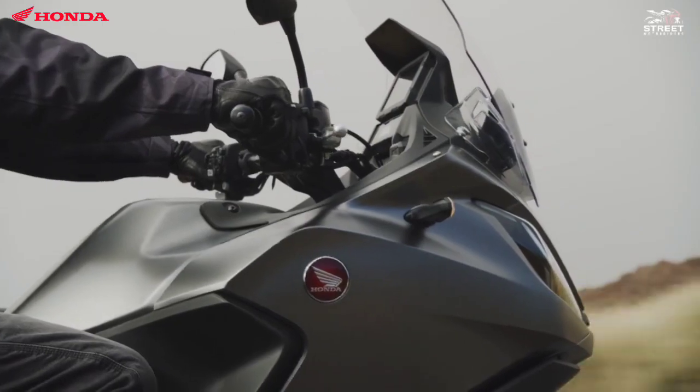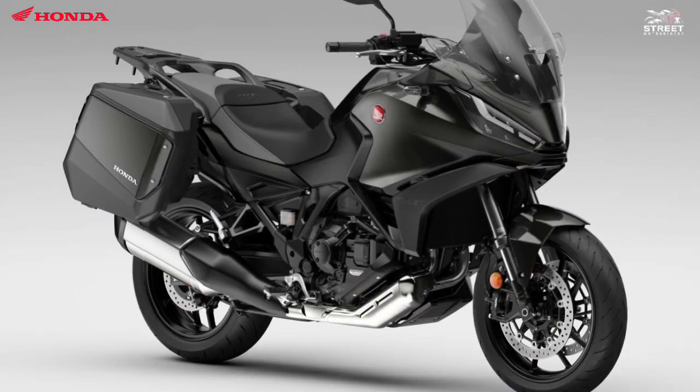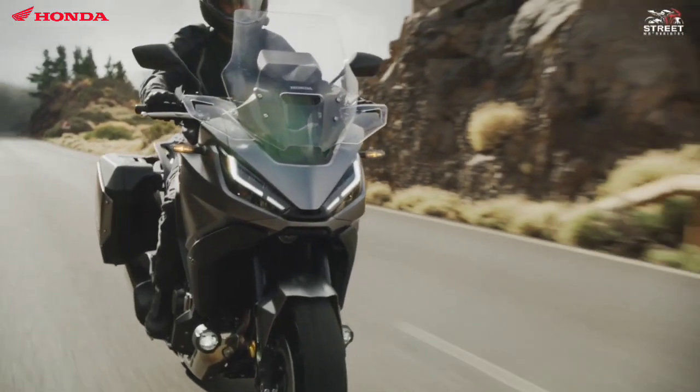The NT1100 will be available in the following color options: Matt Iridium Grey Metallic, Pearl Glare White, Graphite Black, and Mindset Black.